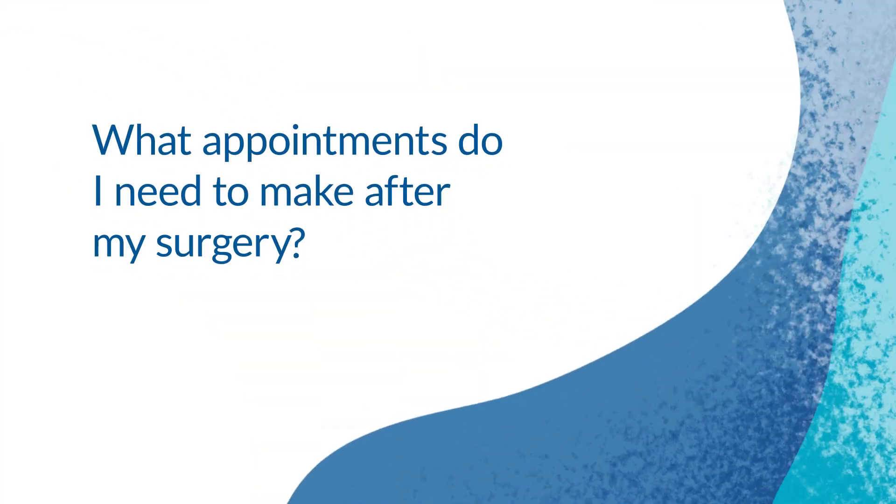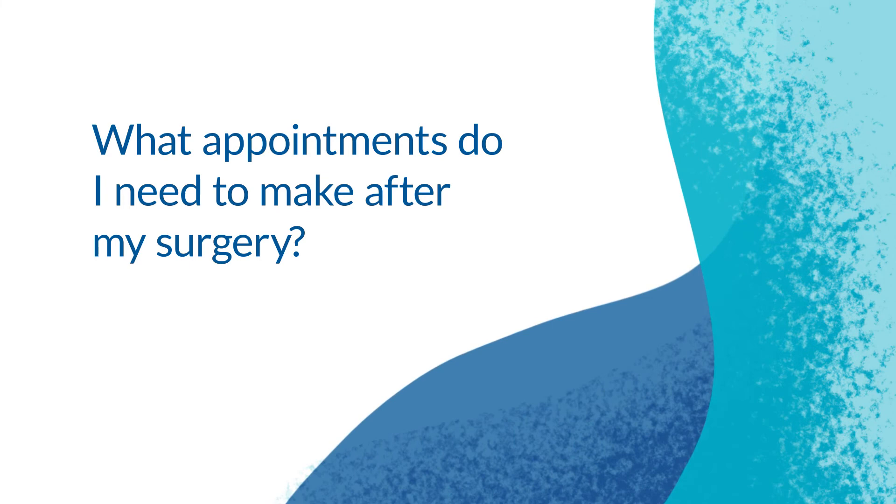Complications or changes you should call about after surgery include increasing swelling, increasing bruising, redness or discharge from the incision, any fever, nausea or vomiting that doesn't stop, or pain not relieved by oral pain medicine. These are all things my office would want to know about and we will get you in as soon as possible to evaluate.